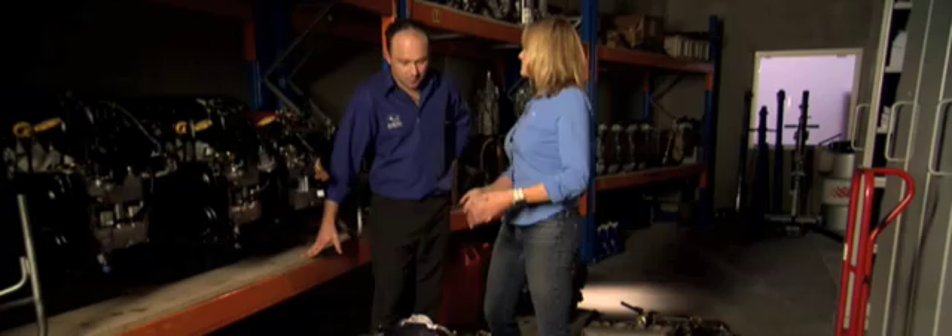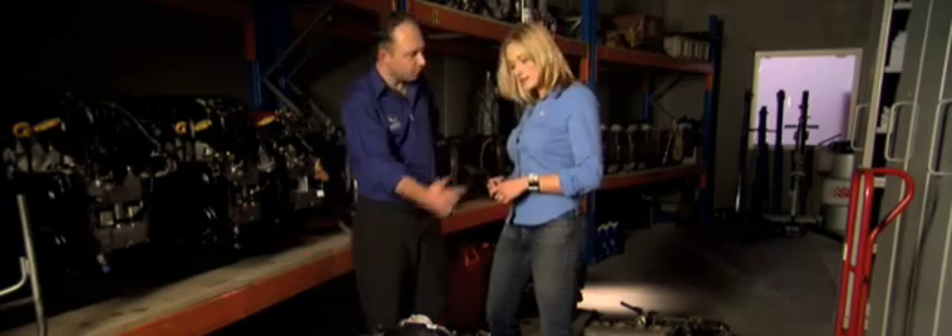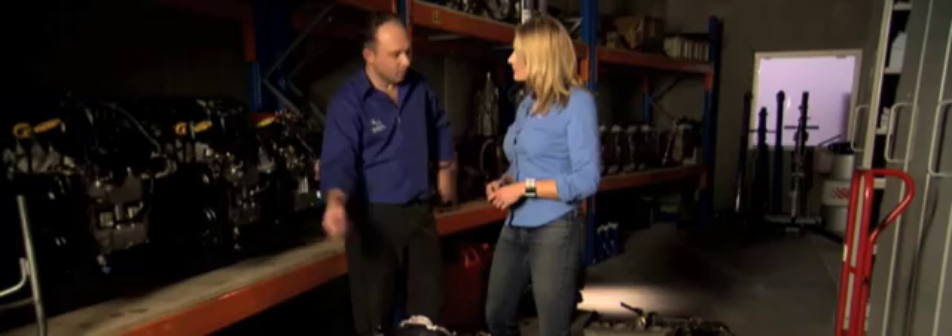And why is it called a Boxer? Horizontally we've got three pistons out the left, three pistons out the right, going in this sort of fashion. And of course all Subarus have Boxer engines — definitely. Four cylinder, six cylinder, and the turbo cars.